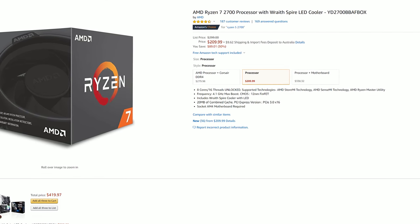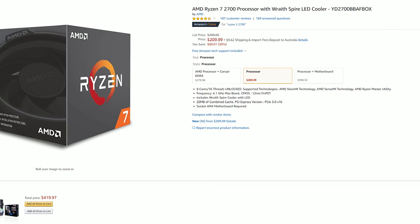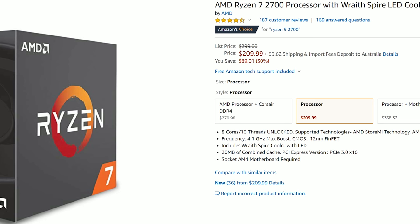Currently you can get this CPU for $210 US, and at that price it's really good value — eight cores, 16 threads, it's overclockable, and comes with an included cooler. But right around the corner, in about a week's time, Zen 2 is going to be released.